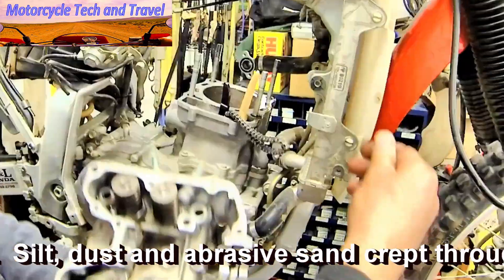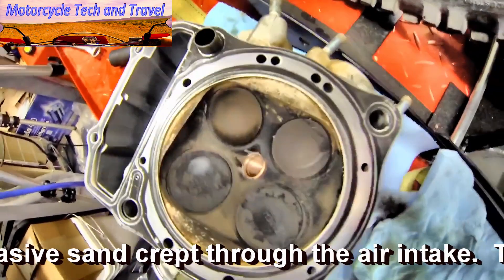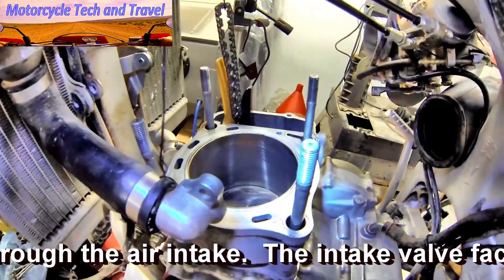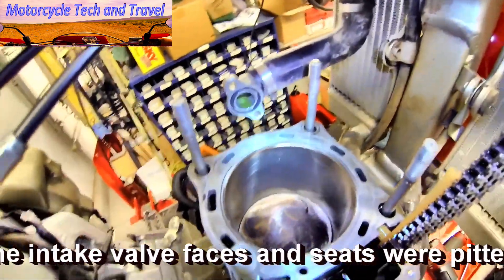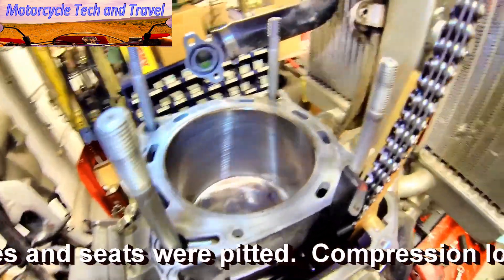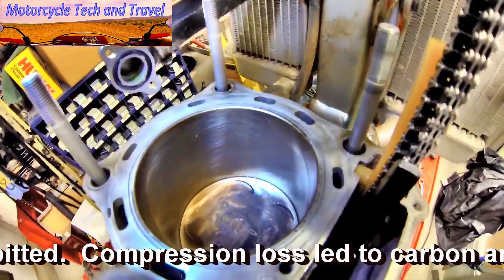The head is free and we can see the excessive carbon buildup from valves that were not seating properly and compression was low. The nicosil can be carefully examined in the cylinder now, and the cylinder ridge shows glazing and damage from debris running through the upper cylinder and combustion chamber. Compression was obviously low in this engine.